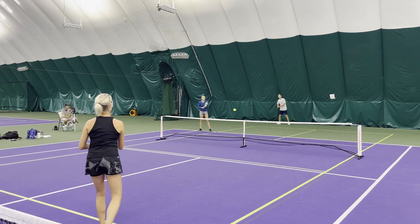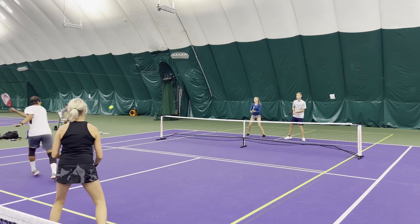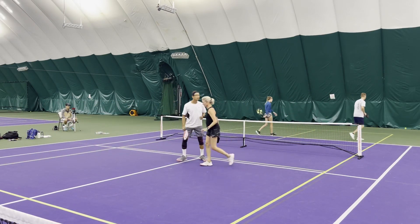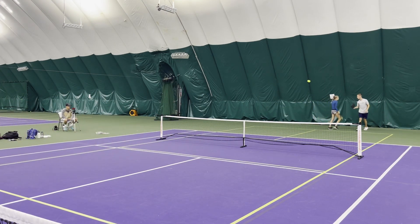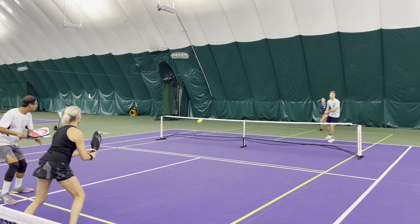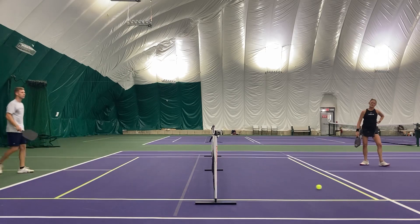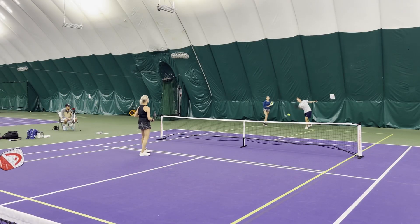Liz to serve. Great shot from Liz — great attack, right in the corner. Caught Justin off guard a little bit there. For Liz and Jerry, they're definitely going to be showing a little defense, but as soon as they get that opportunity, they've got to attack. Good cross from Justin — took over that middle there with a forehand. 5-5 on 1 — tie ball game.